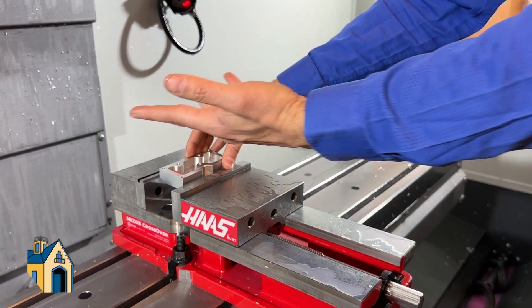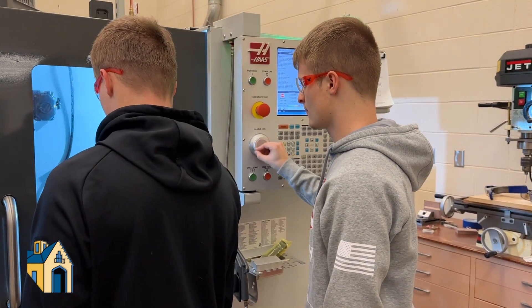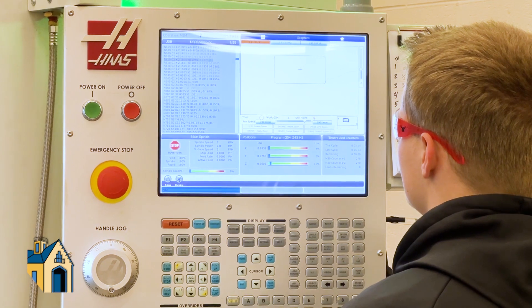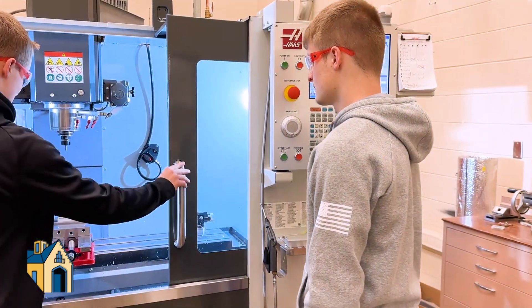We're very thankful for the Hamilton Community Foundation for giving us the ability to have the students learn, develop, and grow in these areas. Without the support from the Hamilton Community Foundation, they wouldn't get the experience, the hands-on understanding of that piece of equipment.